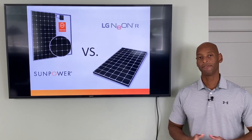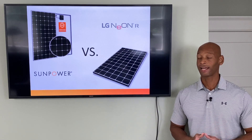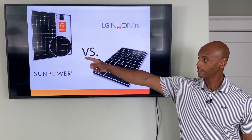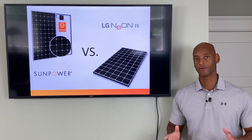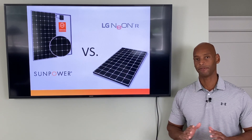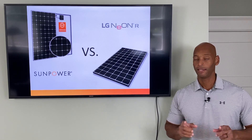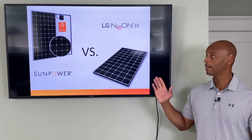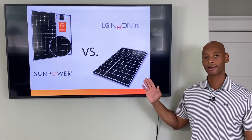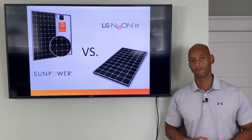In our previous video on the best solar panels for 2021, I declared the SunPower Maxion to be the best solar panel out there in terms of total power output and efficiency — there really wasn't anything that could touch it. Until recently when LG came out with its new line of Neon R Prime 66 cell high efficiency modules with power ratings up to 440 watts per panel.